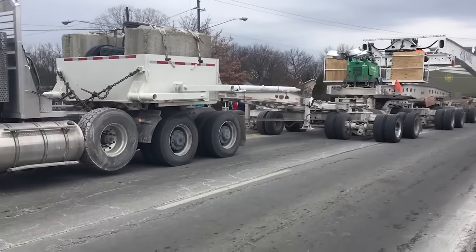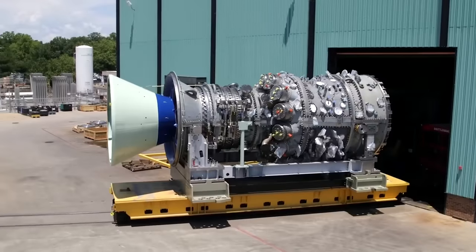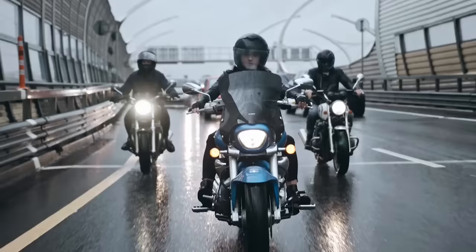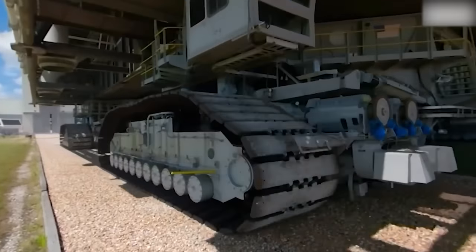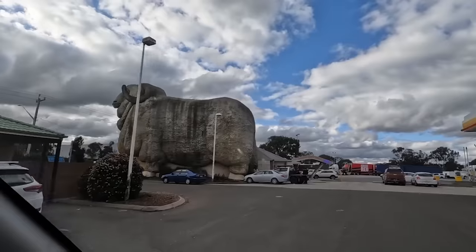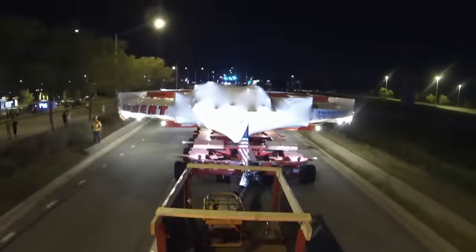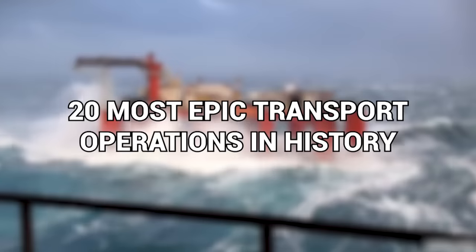Transportation is something that we wouldn't be a world without. Even during the earliest days of human existence, we've done our best to bring things with us to save us time and effort later. With the invention of carts, roads, motor vehicles, boats, planes and more, we've gotten better and better at moving things — almost nothing isn't possible to transport if you're clever enough, or if you have a big enough ride to carry your stuff. Here now, our 20 most epic transport operations in history.